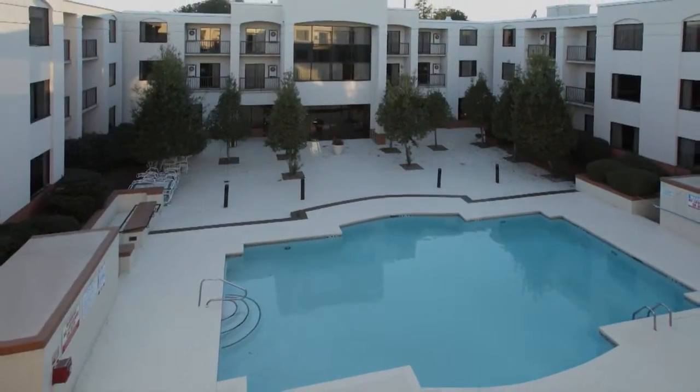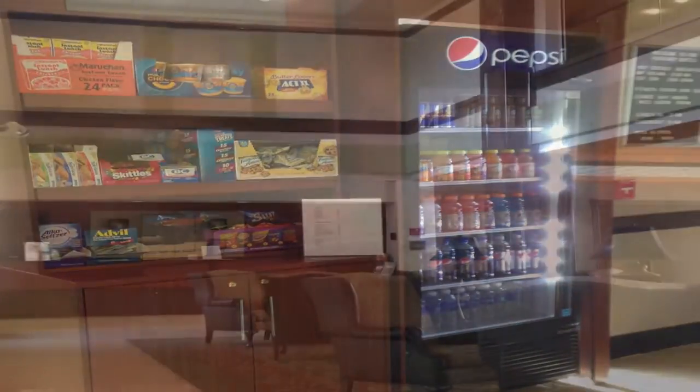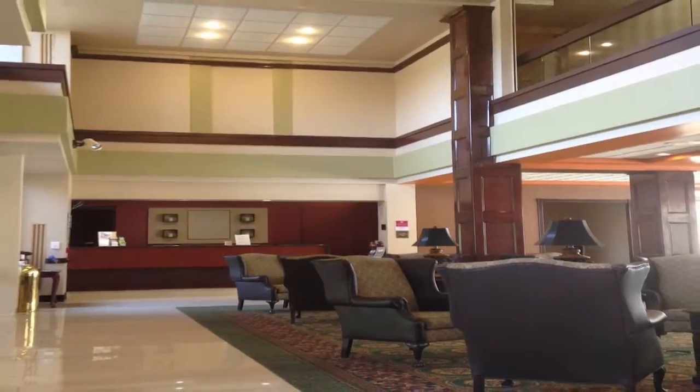Take a plunge in the large outdoor pool. Snacks and beverages are always available for your convenience in the hotel's market pantry. Whether in Raleigh for business or pleasure, you'll find everything you need for a fabulous stay at the Regency Suites North.